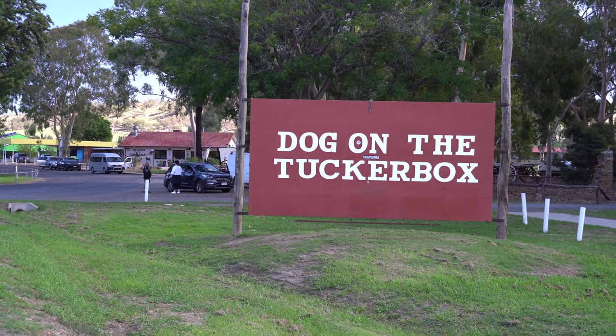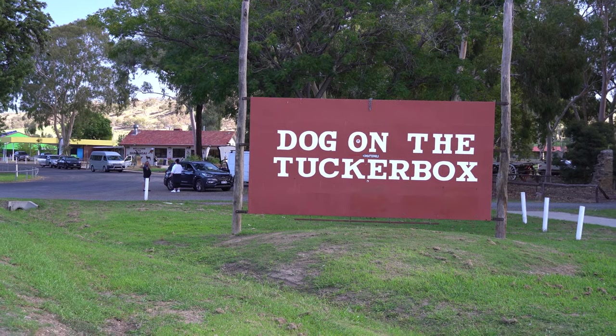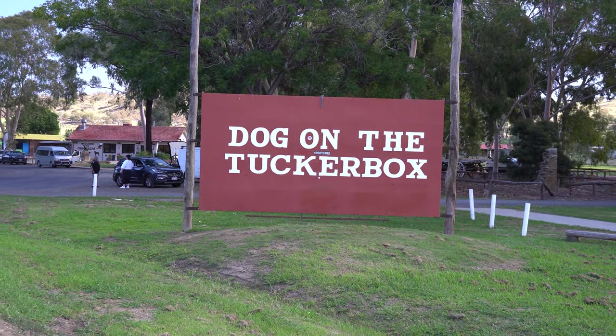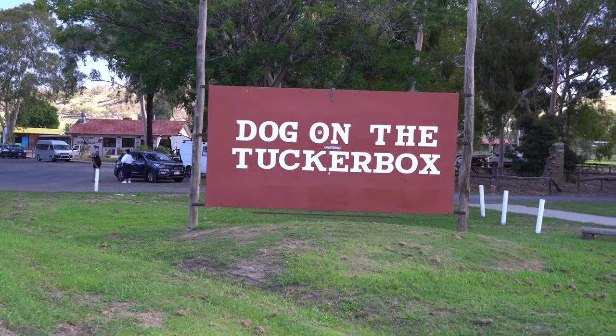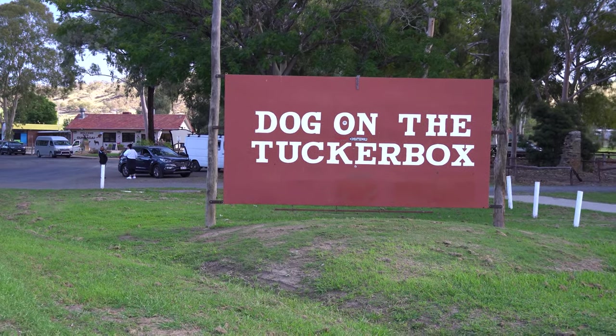Welcome to Gundagai — G-U-N-D-A-G-A-I — here on the way to Melbourne from the Blue Mountains. A good friend of mine, Carlo, said, 'You gotta stop in Gundagai and see the dog on the tucker box.'